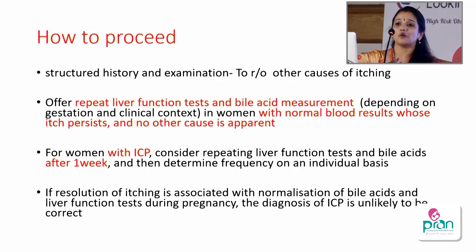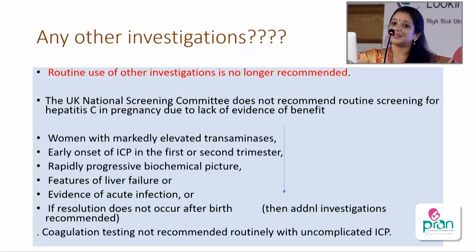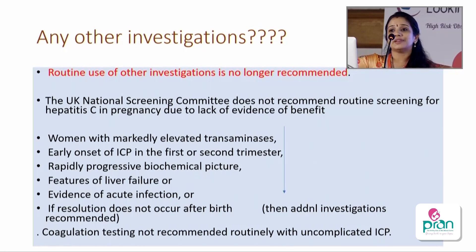Previously, guidelines recommended investigating the full ANA panel, primary biliary cirrhosis, hepatitis C, and hepatitis B. New guidelines say it is not required to routinely screen these investigations. ANA, ASMA, and other antibodies need to be done only if transaminases are markedly elevated, if ICP begins in the first trimester or early second trimester, there are rapidly progressing biochemical features or features of liver failure, or evidence of acute infection. Coagulation testing — PT/INR and APTT — is not recommended in uncomplicated ICP.